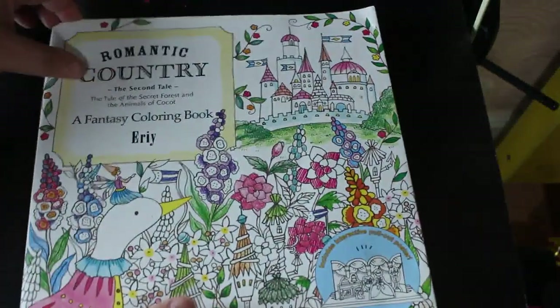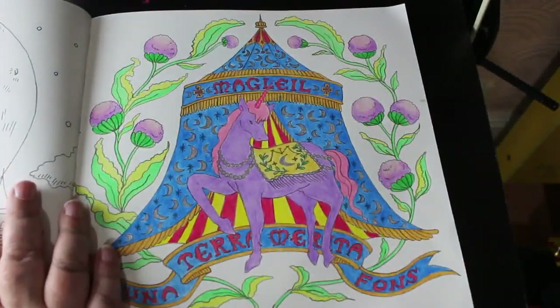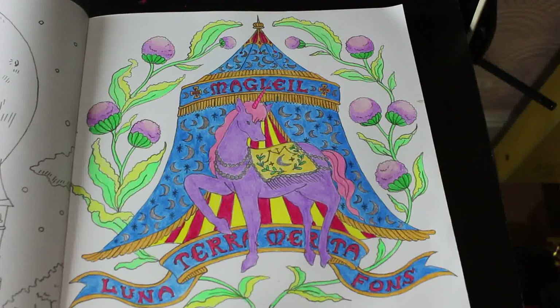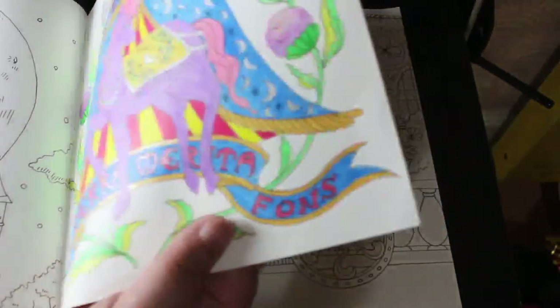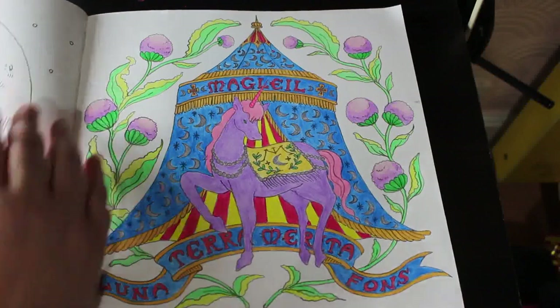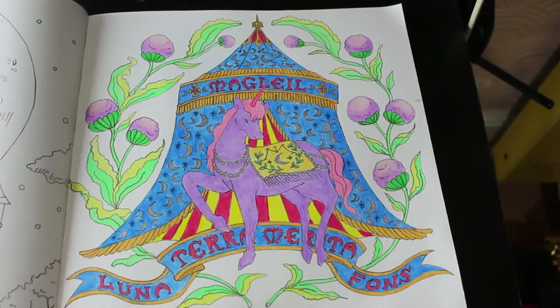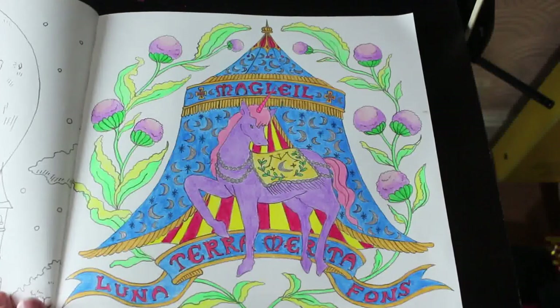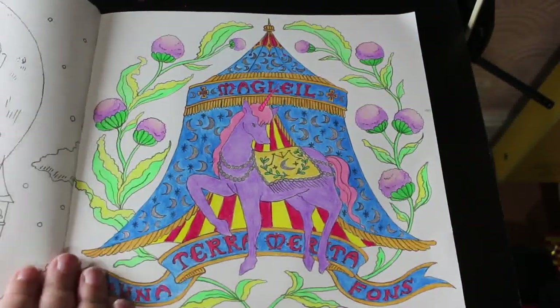I did one in Romantic Country: The Second Tale — this was a buddy colour with Molly Newland, hello Molly if you're watching! We've posted this on Instagram. We did the tent and the horse dressed up as a unicorn. This was done with the Brushfun pens — the round ones — and some glitter pens, probably my link shine ones. It was fun; it was nice to do a buddy colour with Molly, and I'm glad to get another page done in Romantic Country as I only had one done before.